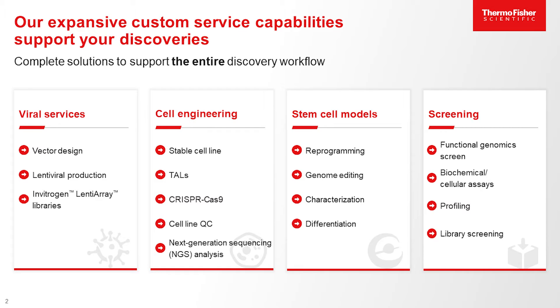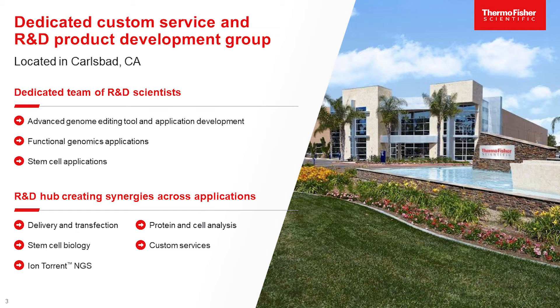At Thermo Fisher we have a wide variety of services available to you. This includes our viral production services along with our cell line engineering to develop and engineer any type of cell lines, including stem cell models, disease modeling, as well as screening, high throughput compound screens, and loss of function library screens. All of our research happens here in the U.S. at our Carlsbad, California office, and the screening happens in our Madison, Wisconsin office.